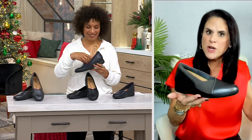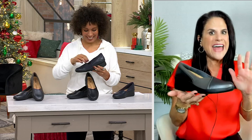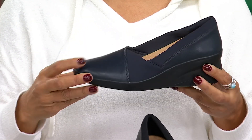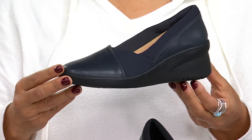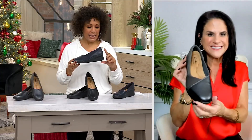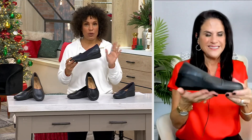The footbed also has perforation so it's going to wick away moisture — perfect for wearing it barefoot. You can wear this with jeans, with a long denim skirt, with dresses — you can actually wear this all year round. It really is a versatile shoe.